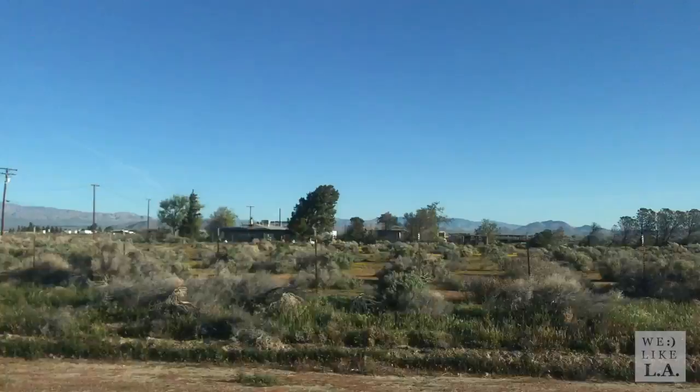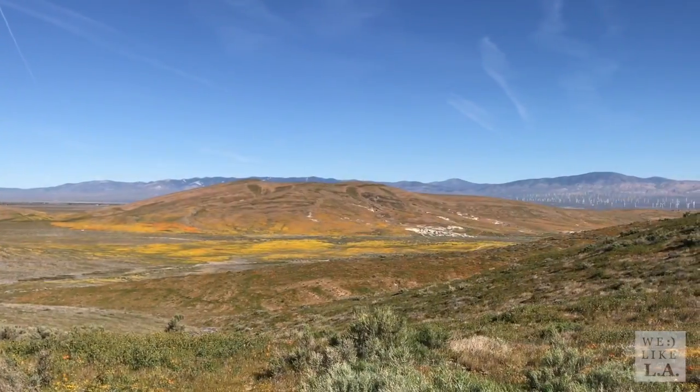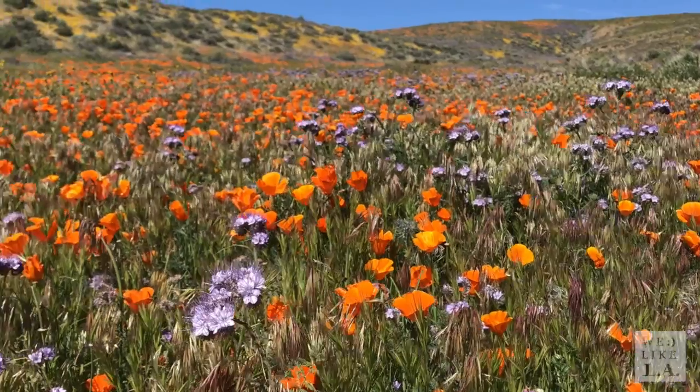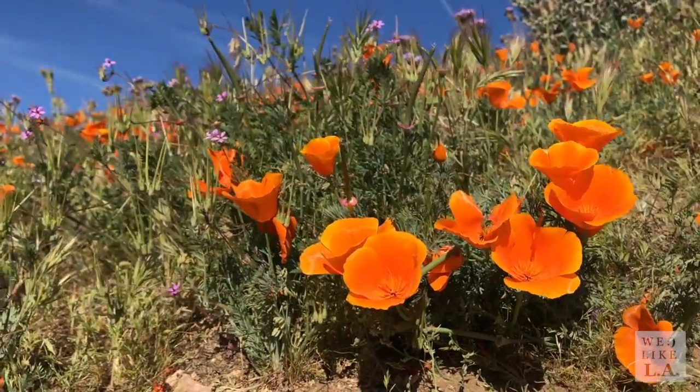The Antelope Valley Poppy Preserve is an 1800-acre park about 60 miles north of Los Angeles. At almost 3,000 feet above sea level, the high desert environment is ideal for showcasing a variety of wildflower blooms — most prominently, of course, the California Poppy.